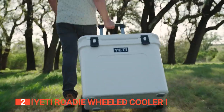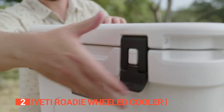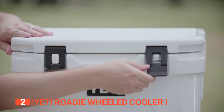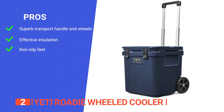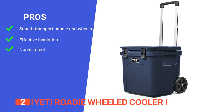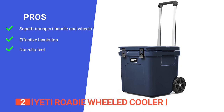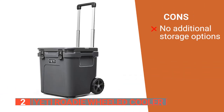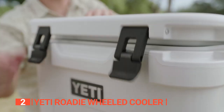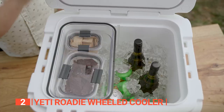Compared to other coolers, the Yeti Roadie 48 is more stable, easily transported long distances when fully loaded, and has an impressive 15.7 inches of internal clearance, making it worth the investment. Its pros are: retractable periscope handles and never-flat wheels make it easy to transport over different terrains; its thick insulation reliably keeps whatever is inside cool; and it has non-slip feet to prevent sliding on the boat or in the backseat. However, it lacks built-in storage compartments or dry bins. The Yeti Roadie Wheeled Cooler is a durable and versatile wheeled cooler that can handle all of your outdoor adventures while keeping your food and drinks cold and fresh for extended periods.